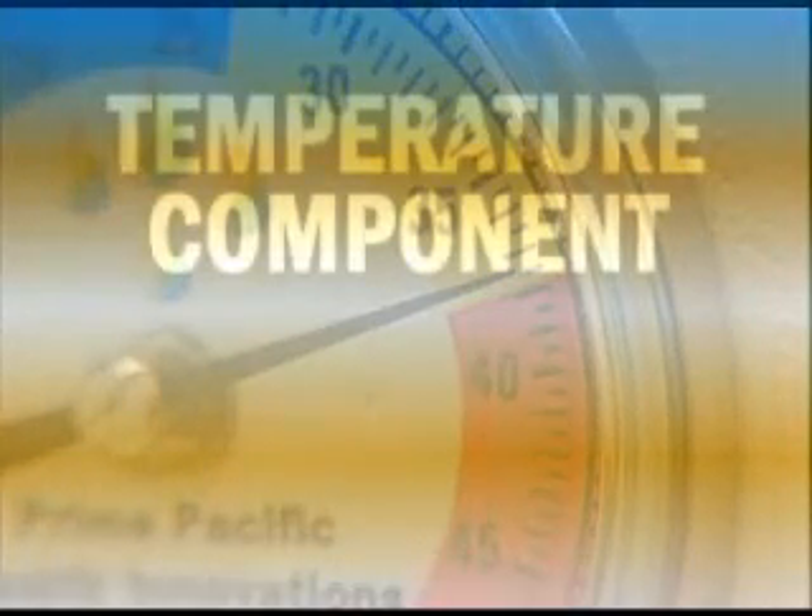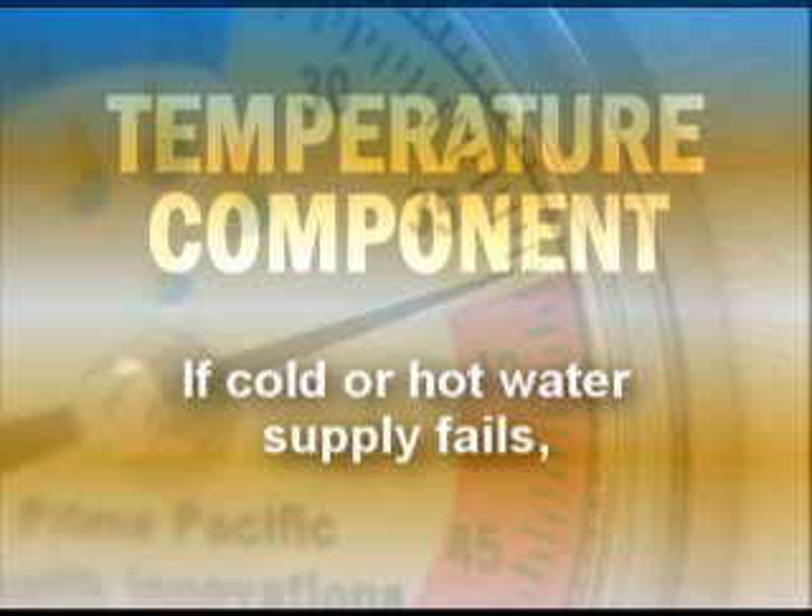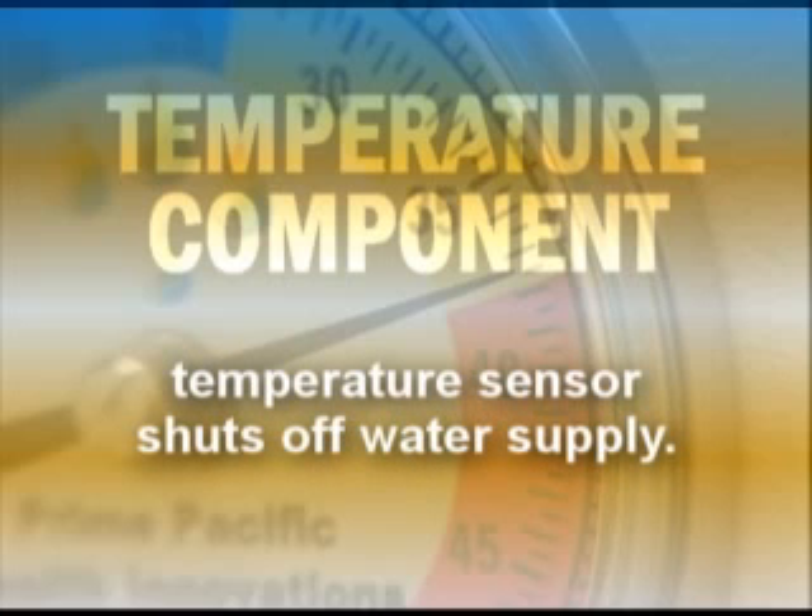The temperature component is also equipped with a safety stop. Should the cold or hot water supply fail, the temperature sensor automatically shuts off all water supply.